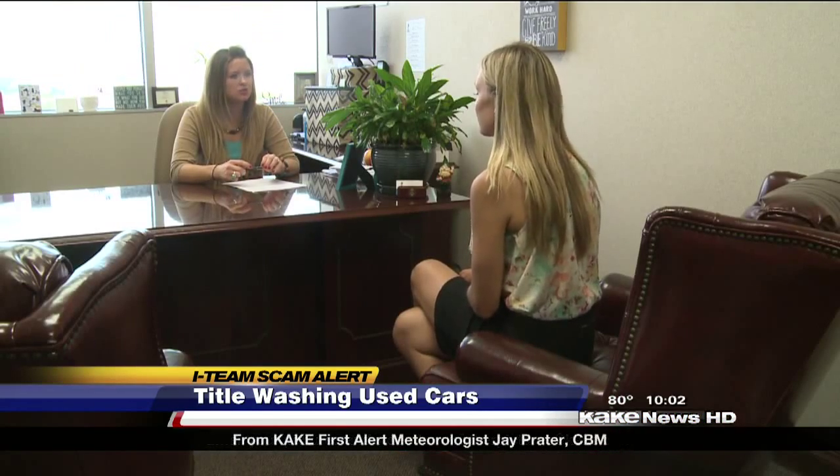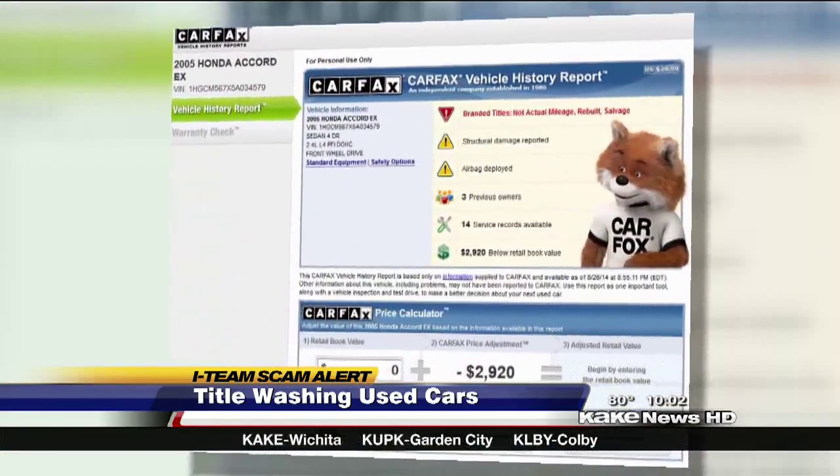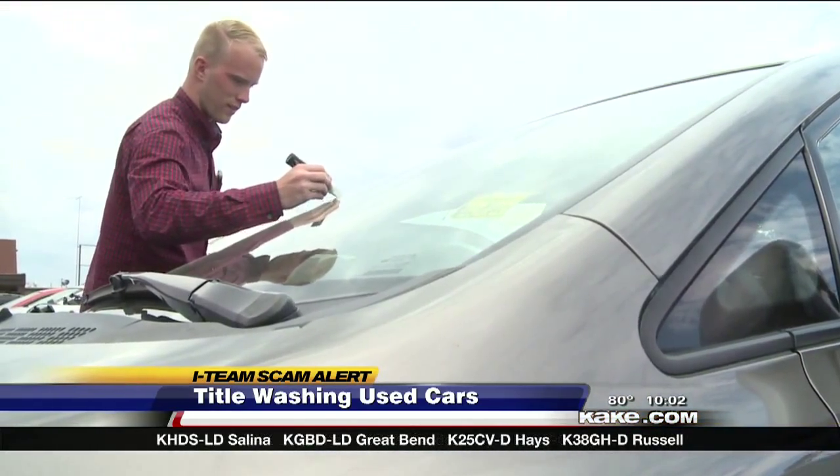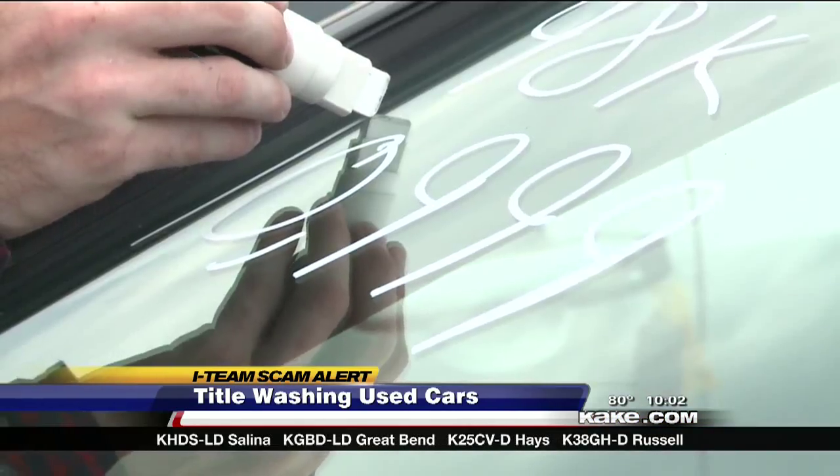Denise Groney with the BBB says the best way to protect yourself and your pocketbook is to look up the vehicle's VIN number at Carfax.com. It's a service Chapman also stands by, so he and his customers aren't ripped off.